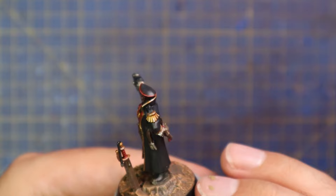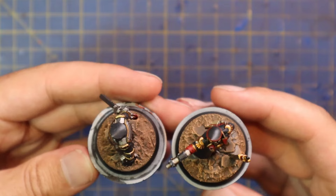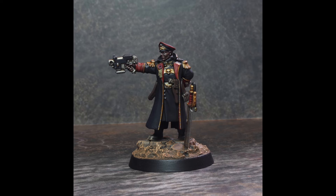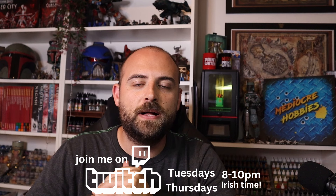So here he is, finished and painted — and here is the standard Commissar that you can still buy from Games Workshop. As you can see, there is quite a bit of difference between them. I'm not sure which one I like more. The commemorative one is very beautiful though, and I'm very happy to have it in my collection. That brings a close to another one of the commemorative miniature painting sessions on my channel. A glorious Commissar, fully built and painted, added to my Cadian army and ready to serve the Imperium valiantly.